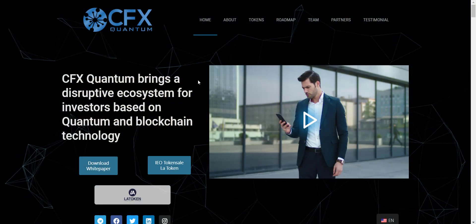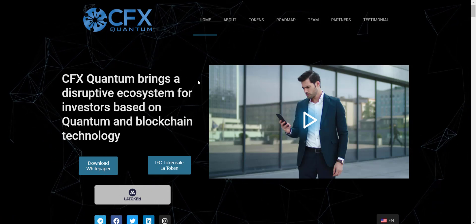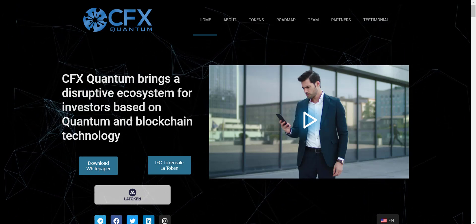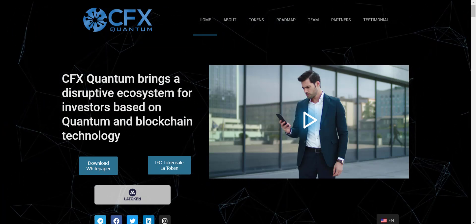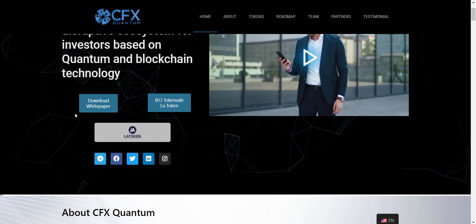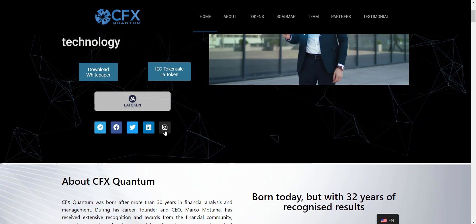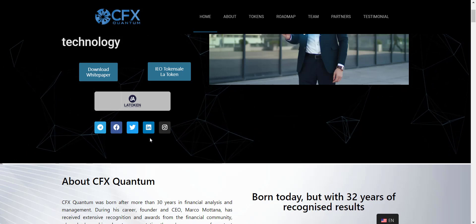So here we are on the website of CFX Quantum. I will put all the project-related links in the description, so if you want you can check them all out one by one. CFX Quantum brings a disruptive ecosystem for investors based on quantum and blockchain technology. Here you will get the downloading link for the whitepaper — if you want to read all the details about CFX Quantum, you should download it. You will also see community links for the CFX Quantum project; if you want you can join the community to get all updates regularly.